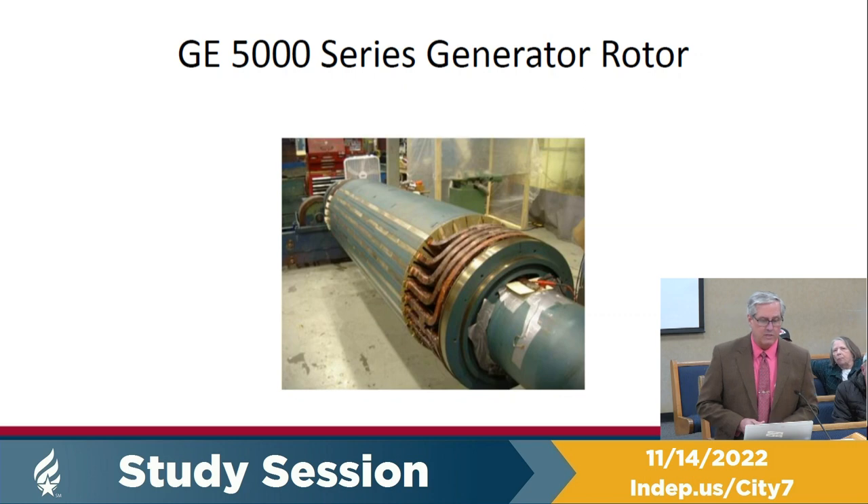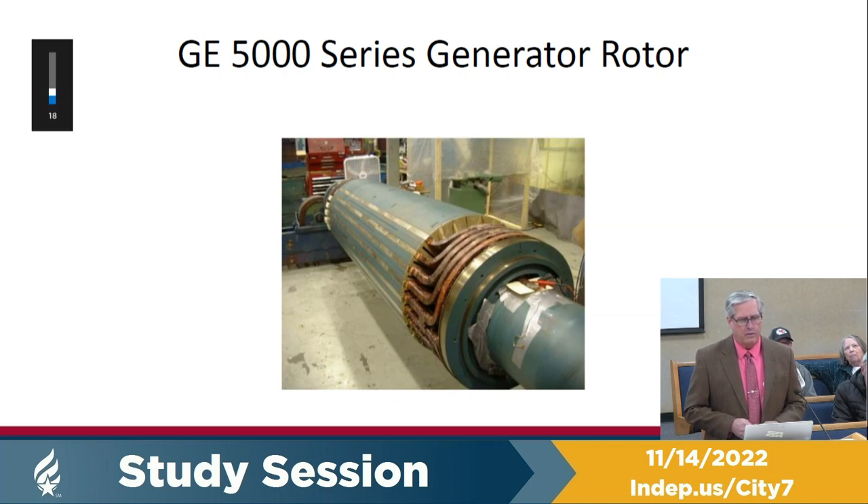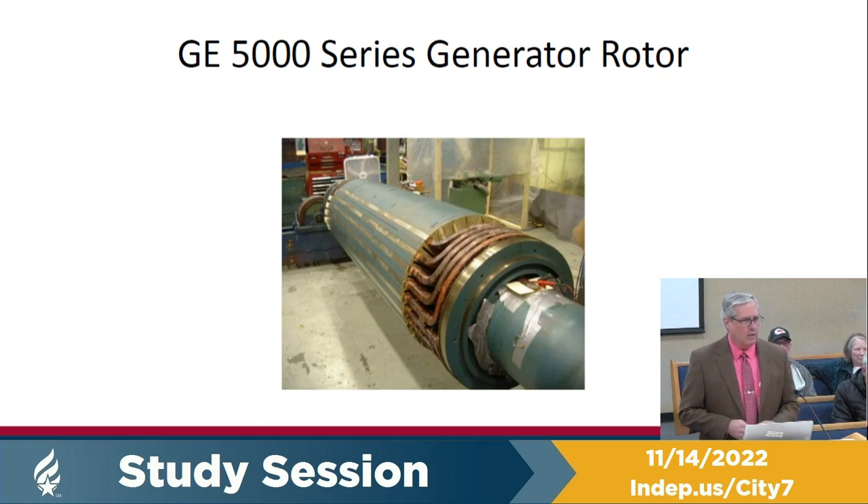The fault ended up being in the copper windings, which had to be redone. Unfortunately, delays in deciding to repair it and getting on GE's schedule meant we ran into supply chain issues trying to source the copper. By the time we got the unit back from GE, it had been sitting idle for just over a year. With GE's assistance, putting the unit back together and preparing it to test out — that's when we discovered the vibration.